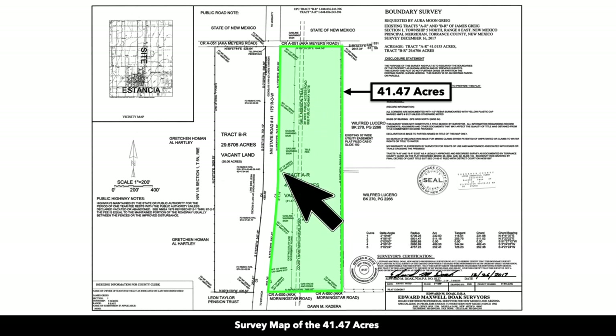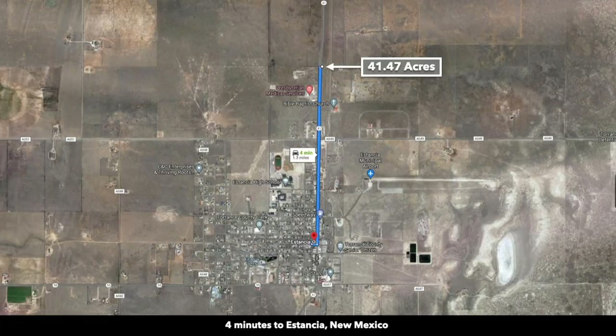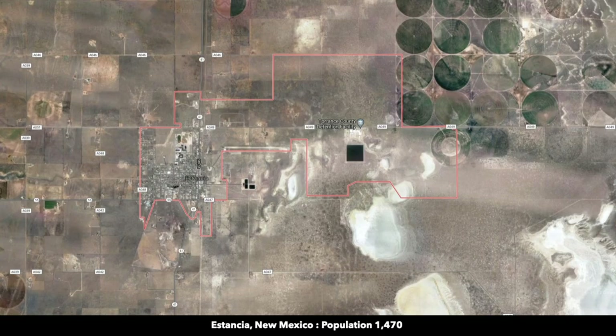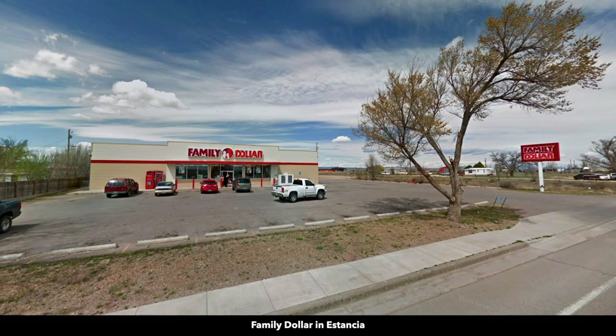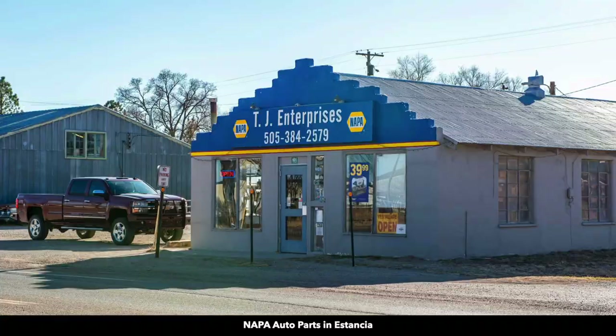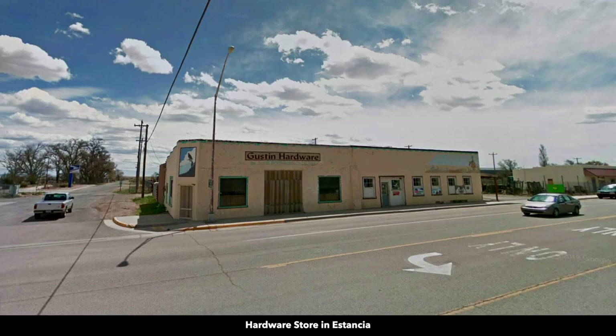This is an actual survey of the 41.47 acres. This survey was completed on December 16th of 2017. The 41 acres is located just north of the town of Estancia, which has a population of around 1,500. In Estancia, you'll find fuel, convenience stores, a Family Dollar, auto parts, hardware, post office, and other necessities.